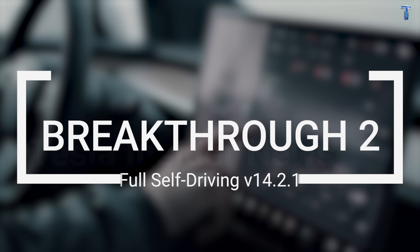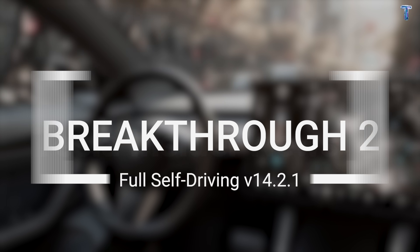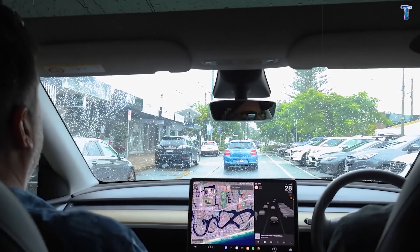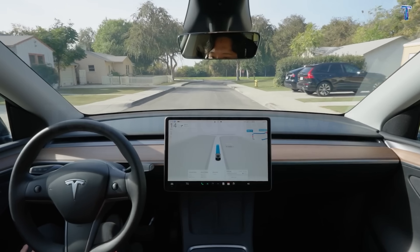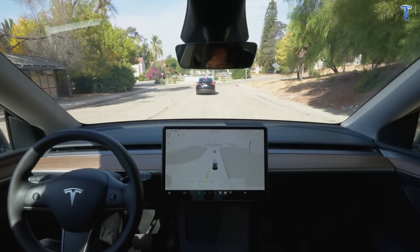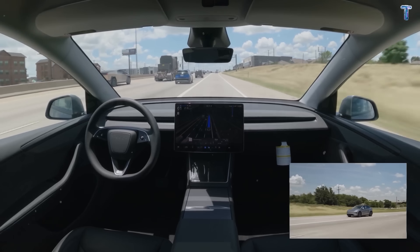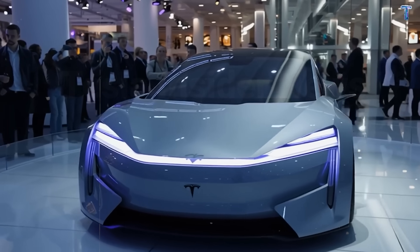Breakthrough 2: Full Self-Driving V14.2.1 — the end of phantom braking. Every Tesla owner's nightmare: the car slams on the brakes for absolutely no reason. Dangerous, embarrassing, and a black mark on Tesla's reputation. The Model 2 fixes this with FSD supervised version 14.2.1, Tesla's latest 2025 holiday update software — 10 times more neural network parameters trained on millions of real-world driving miles.